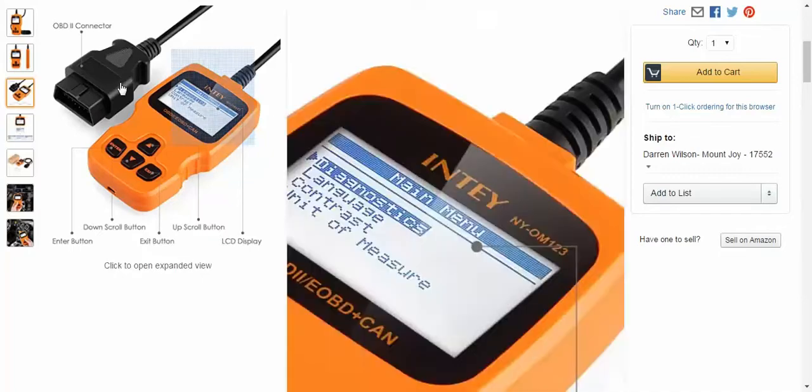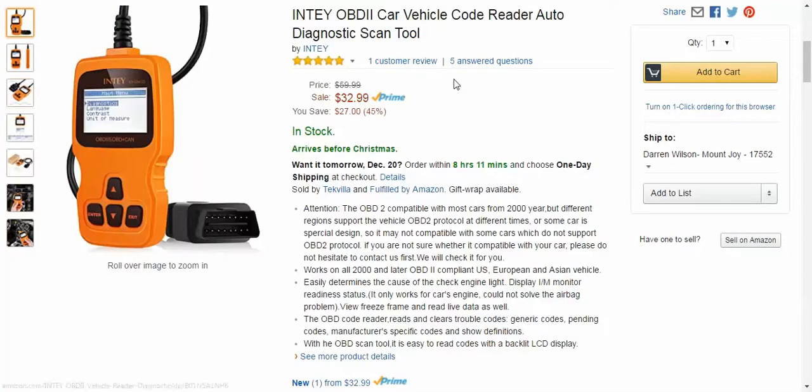Hey guys, I'm back from techgeeks.com with a cool product that I wasn't expecting to be asked to review, but I am kind of a car guy. I used to work on cars, so this was a treat for me. This is the NT-OVD2 Car Vehicle Code Reader and Diagnostic Scan Tool.